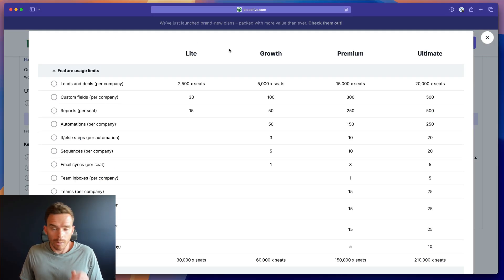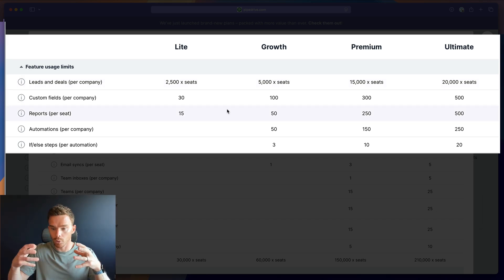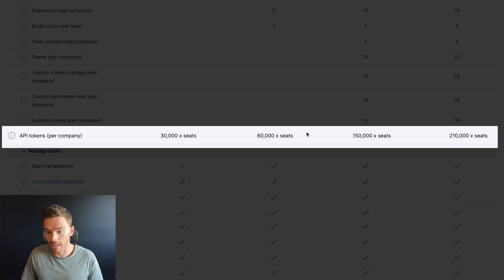A couple of other minor changes to be aware of. The number of leads or deals you can create per company has been increased across the board, so you won't be as limited in terms of open leads or deals. We can now create more reports than before. Automations are now set up at a per-company level rather than for individual users. Finally, there is a new API token limit — if you are integrating Pipedrive with other tools through a marketplace app or using an automation tool like Zapier or Make, this new limit determines how many tokens you can consume per day.